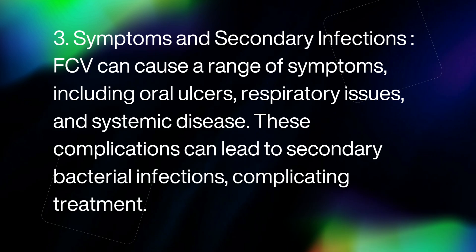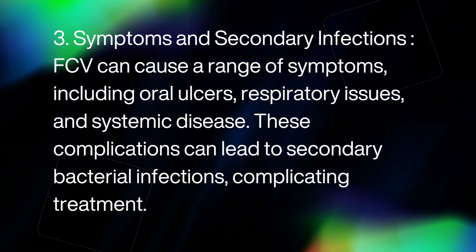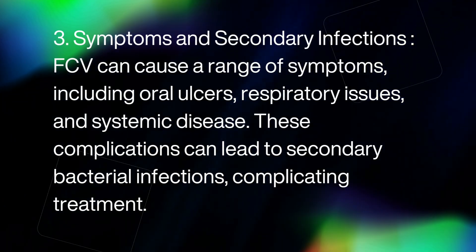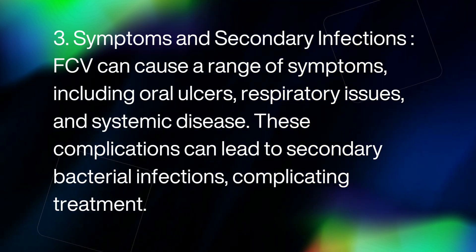3. Symptoms and secondary infections. FCV can cause a range of symptoms, including oral ulcers, respiratory issues, and systemic disease. These complications can lead to secondary bacterial infections, complicating treatment.